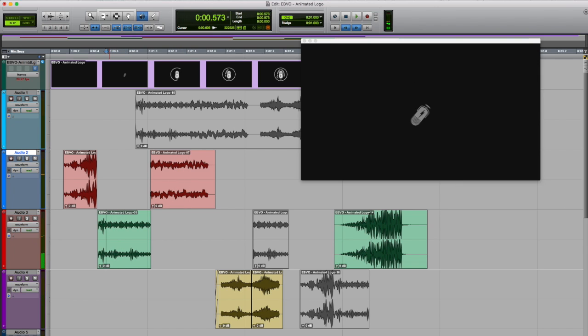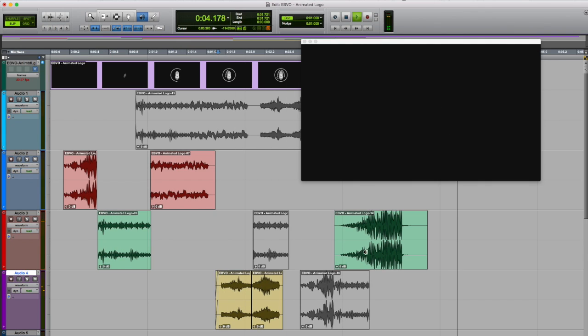Then I looked for some electrical sounds to kind of work with the lightning bolts, and once I got that it was pretty much done. So there you have it — those are the three steps it took to get my animated logo from beginning to end. I'm going to use that to open and close a lot of my demos and my web videos, like this one right now because it's finished. Take care.